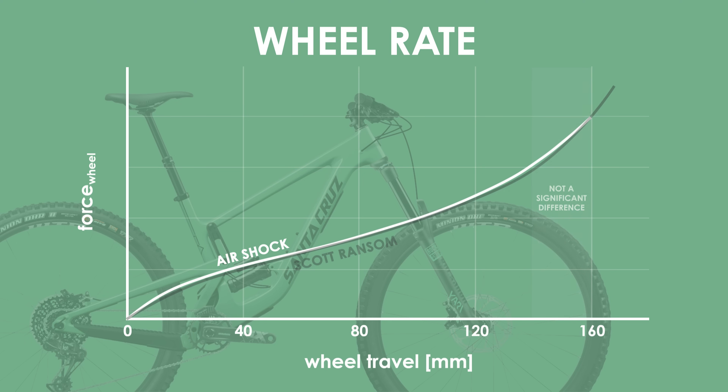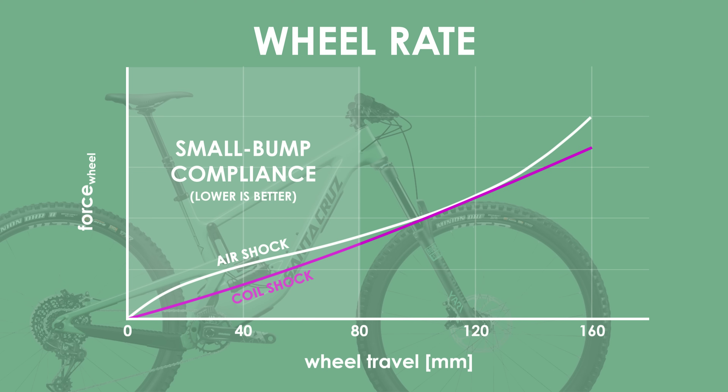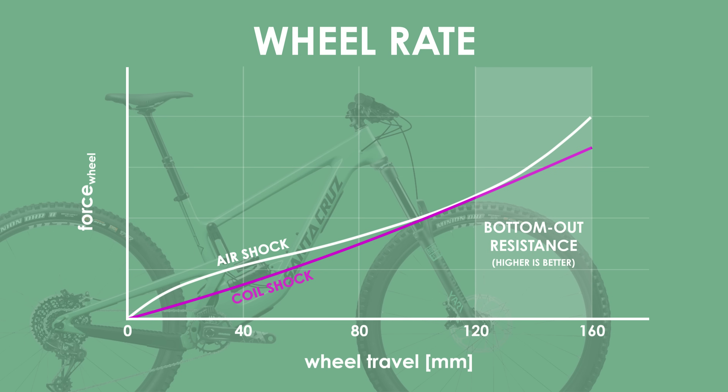However, this doesn't mean that the leverage ratio has no effect at all, as seen when you compare the wheel rate for a coil shock to a perfectly linear rate. As you will notice, the wheel rate has a slight progressive response, which is only going to be helped further with the flip chip on the Megatower that supposedly increases the progressivity of the suspension setup further. Having said that, you will still only likely go coiled because you have consistent terrain and are looking for a more supple response from small hits and are willing to sacrifice the big hit bottom out performance.